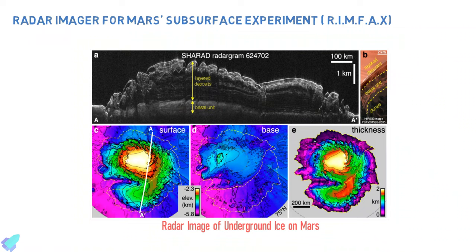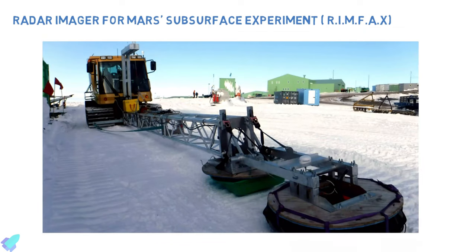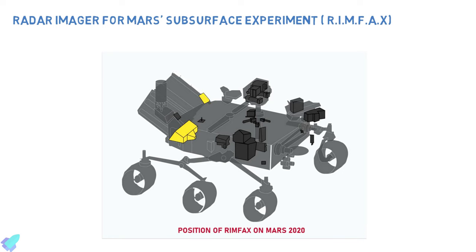RIMFAX can detect ice, water, or salty brines more than 10 meters beneath the surface of Mars. Engineers based the RIMFAX design on ground-penetrating radar used on Earth to probe underground layers of rock and ice in the Arctic and Antarctic. RIMFAX is the first radar tool sent to the surface of Mars on a NASA mission.